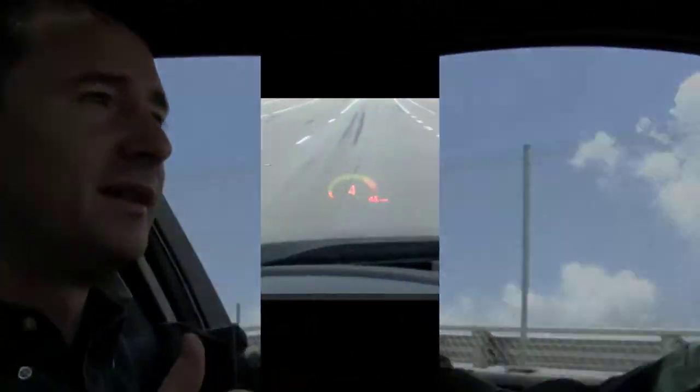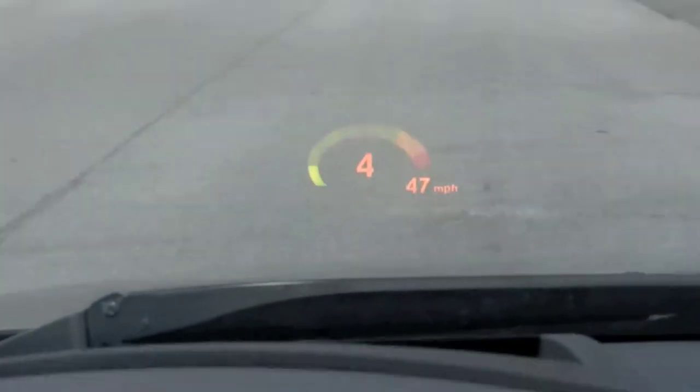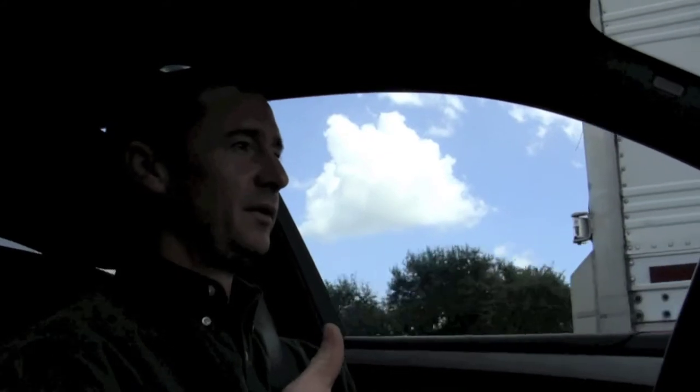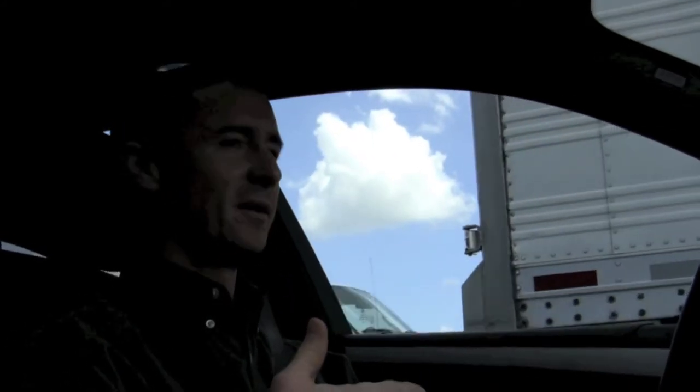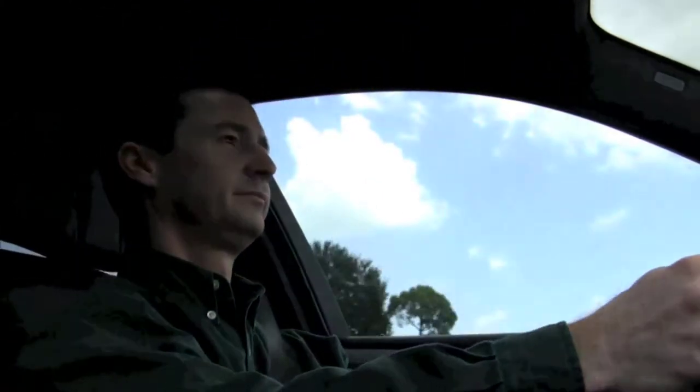One of the cool features of your M5 is the head-up display, which projects your speed on your windshield. But when you hit it into M-dynamic mode, not only do you get your speed, but you'll also get a graph showing your RPMs and what gear you're in. Not only does your M5 have incredible acceleration from zero to 60, but even when you're at speed, it's got pickup. For example, this tractor trailer beside us is doing about 70 miles an hour. There's really nothing else to say.